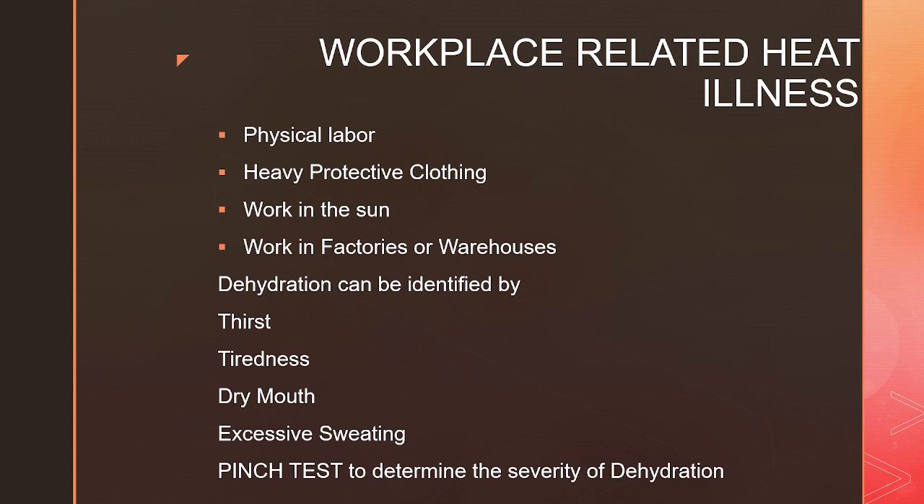Workplace related heat illnesses can happen due to dehydration. This can be seen in people involved in physical labor, who wear heavy protective clothing, work in the sun, or work in factories or warehouses where temperatures are quite high. Dehydration can be identified by increased thirst, tiredness, dry mouth and excessive sweating. If you are not sure about the severity of dehydration, perform a pinch test — pinch a part of the skin on the back of your hand for a few seconds and then release it. Look at how long it takes for the skin to return to normal. If it takes longer, dehydration is quite severe and the pinch test is positive.